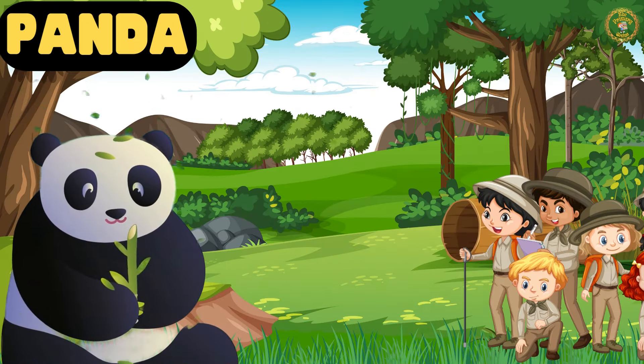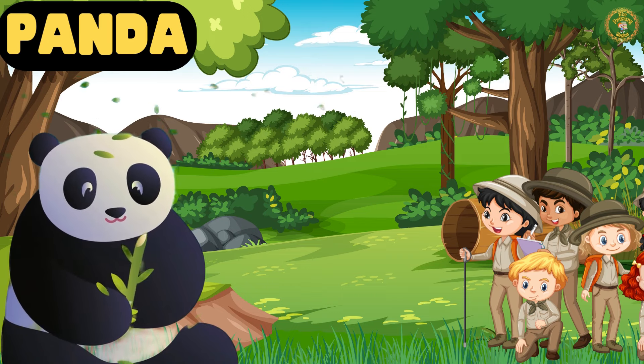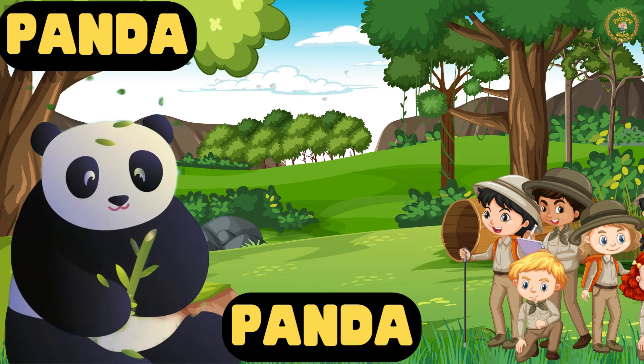Look, that's Petty the Panda. Known for their love of bamboo, pandas are symbols of peace and conservation.